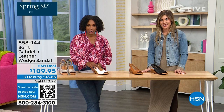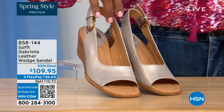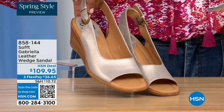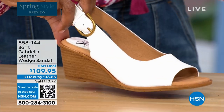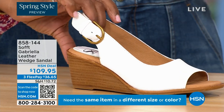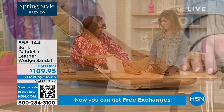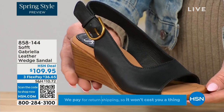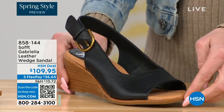We have a couple of brand new items. This one we gave you a sneak peek of at the start of the show — it's called the Gabriela and it's a leather wedge sandal. Here they are in champagne — look at that, this is spring all day. Next to that we've got white. I don't see very many white shoes, and spring is apparently when you're allowed to start wearing white. We also have them in luggage and black.